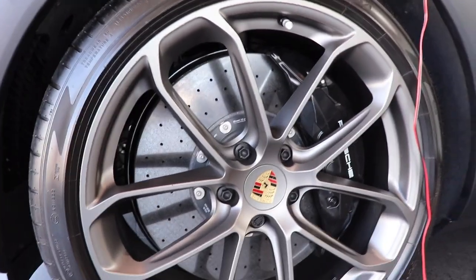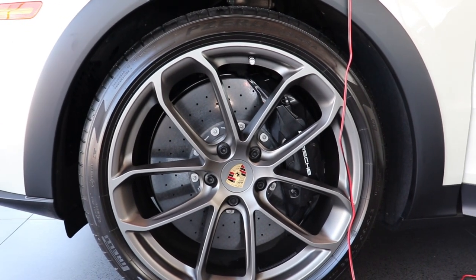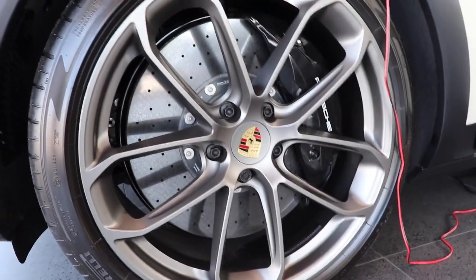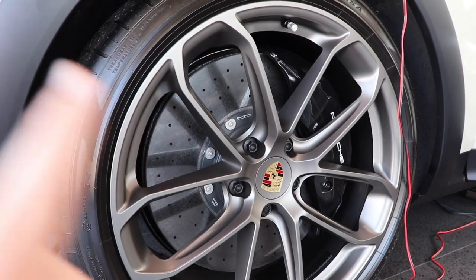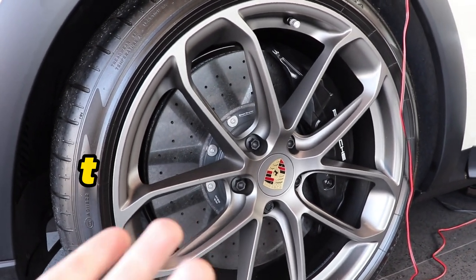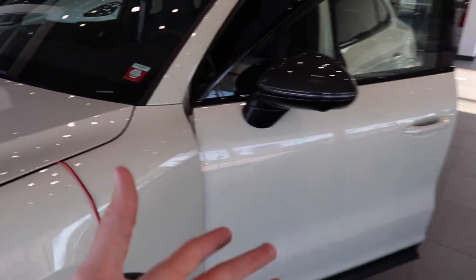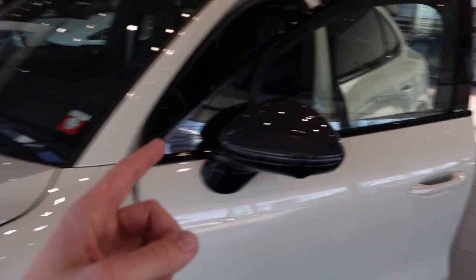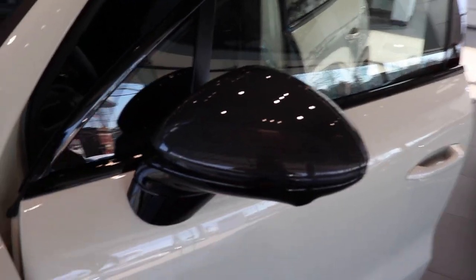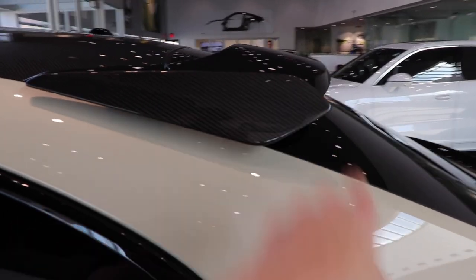Coming down to these wheels, they are absolutely massive. The front brake rotors along with the calipers — as one of the sales guys here said, they are bigger than your ego. Let's point out some of the main differences on the exterior versus a standard Cayenne: we have more aggressive styling along with carbon fiber options — carbon fiber mirror caps, a full carbon fiber roof, and this gorgeous carbon fiber spoiler on the back end.